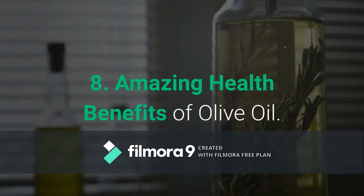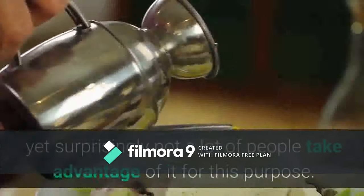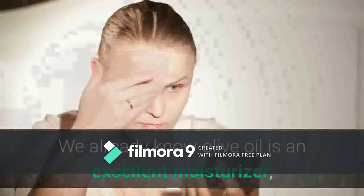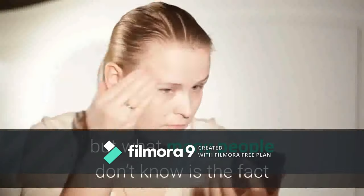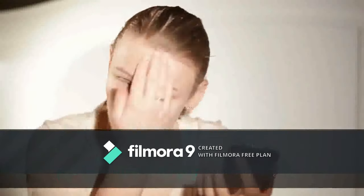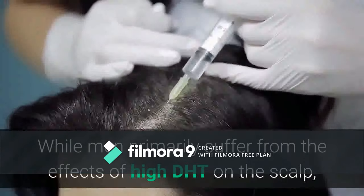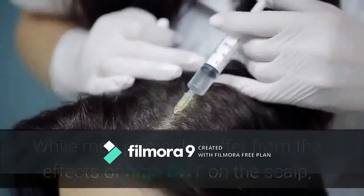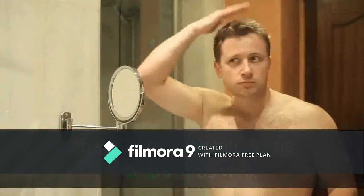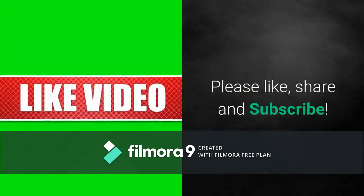Number eight: olive oil. Olive oil is a staple when it comes to managing hair loss, yet surprisingly not a lot of people take advantage of it for this purpose. We already know olive oil is an excellent moisturizer, but what many people don't know is that it can inhibit one of the most potent mediators of hair loss — the male hormone known as DHT. While men primarily suffer from the effects of high DHT on the scalp, otherwise known as male pattern baldness, a large number of women can also benefit from inhibiting this hormone. Thanks for watching — please like, share, and subscribe.